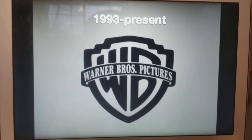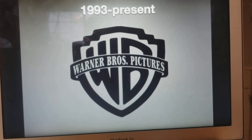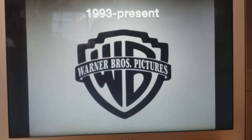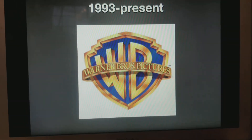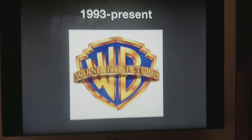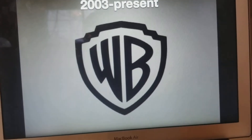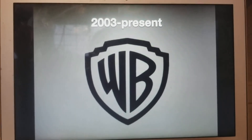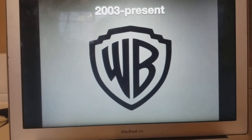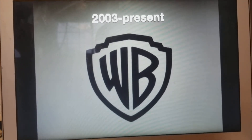1993 to the present, we have the WB Shield with the banner of Warner Bros. Pictures — no longer Warner Bros. Pictures Incorporated. Similar to the previous logo, we have this one in color, which is pretty cool. And finally, 2003 to the present, probably the same as the two other logos that look like this, just a plain old WB Shield.